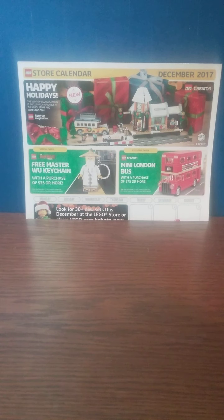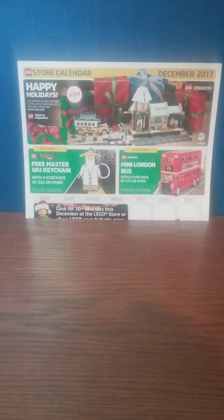Hello everybody, it's Itamok217 and welcome back to another LEGO Store Calendar Overview. Today we're going to look at the December 2017 calendar, which is of course Christmas themed.